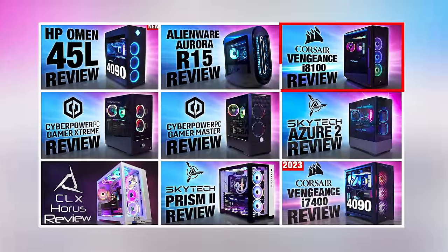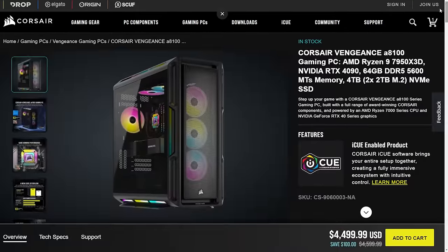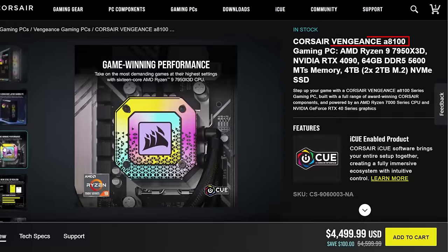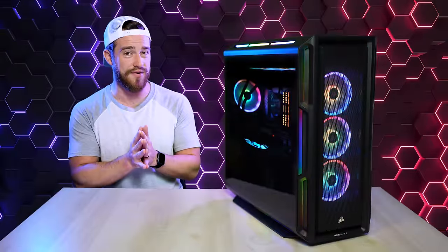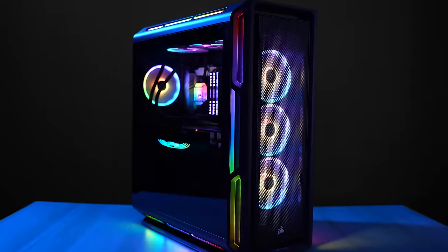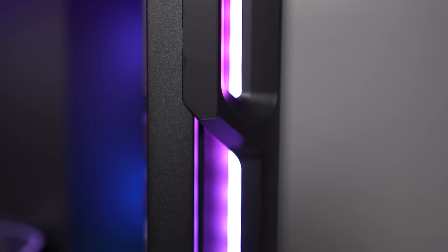Next up is the Corsair Vengeance i8100. The version I tested is still around $4,500, but the new AMD 3D CPU version called the A8100 is actually the same price, which is surprising because it's a more expensive CPU. The i8100 is actually my personal favorite that I've reviewed so far — it just doesn't have the best price to performance ratio. The design is really well thought out with 10 RGB fans total, 6 customizable LED strips accenting the edges of the case and peeking through sci-fi looking vent holes.